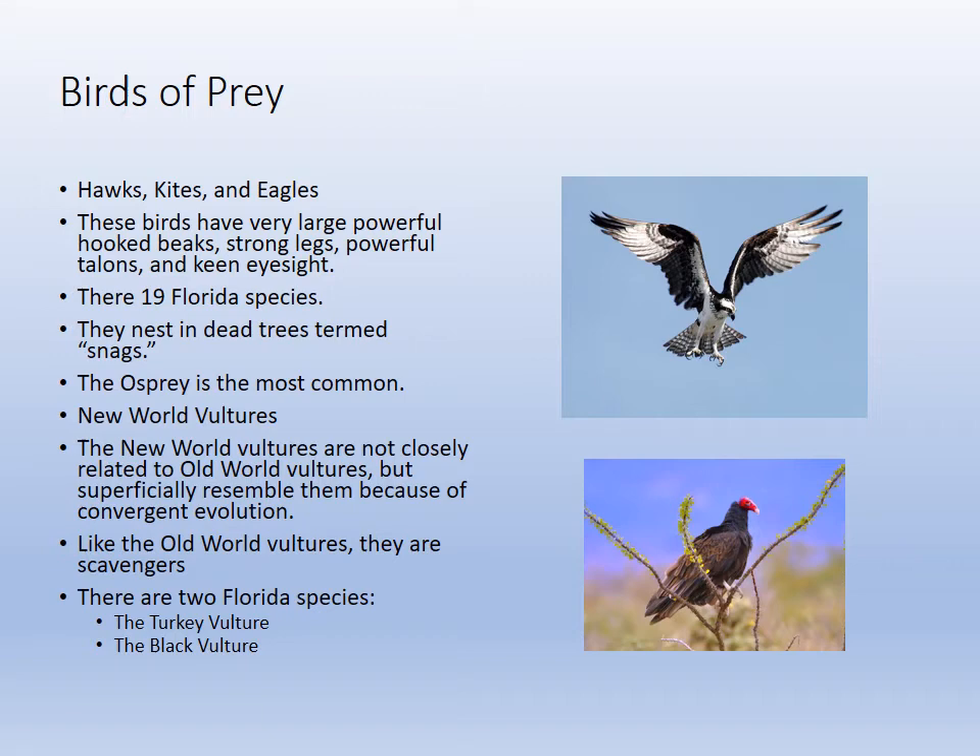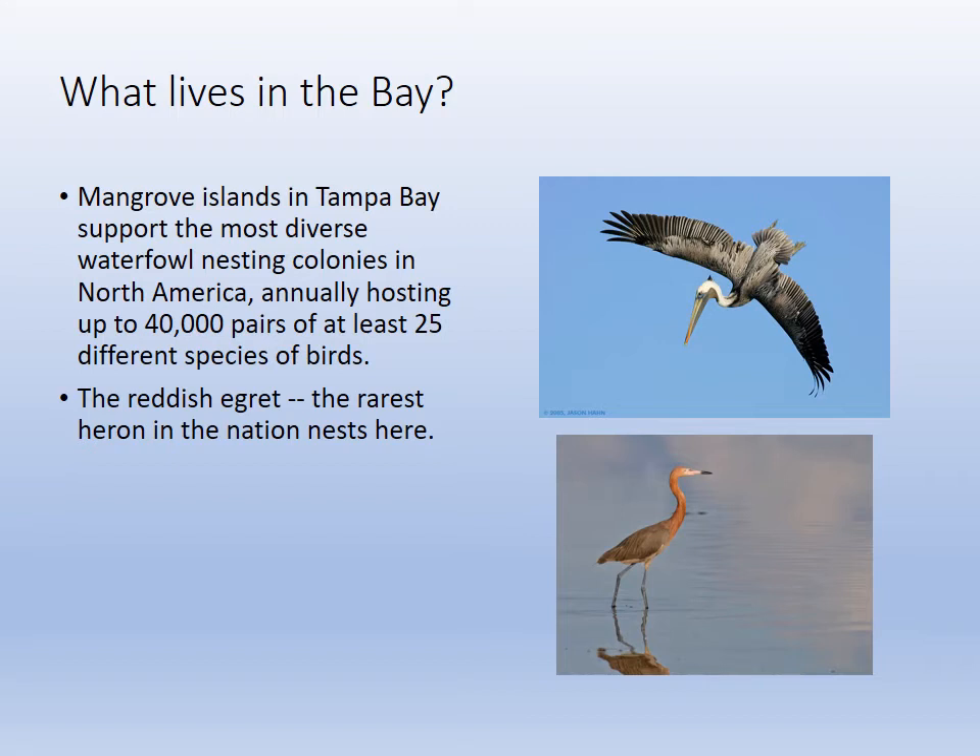Birds of prey are raptors. The turkey vulture and black vulture are our local vultures. Ospreys are the most common bird of prey, and we also have hawks and the bald eagle. In our bay, the reddish egret kind of dances and eats crustaceans, while the brown pelican dives into the water, puffs up its chest, and stuns its prey.